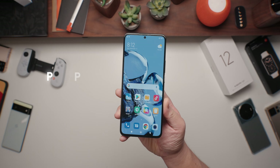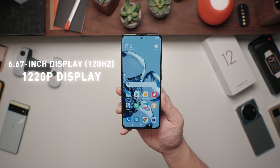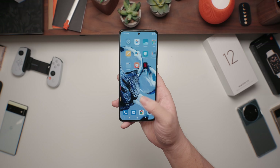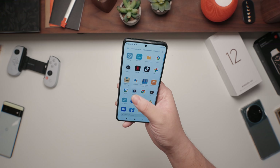Up front is a 6.6-inch 1220p display, which is somewhat of an odd resolution on a phone because it's higher than 1080p but lower than 1440p. The 12T and the 12T Pro have identical displays — it's AMOLED and both feature a 120Hz refresh rate, which is always great to see.